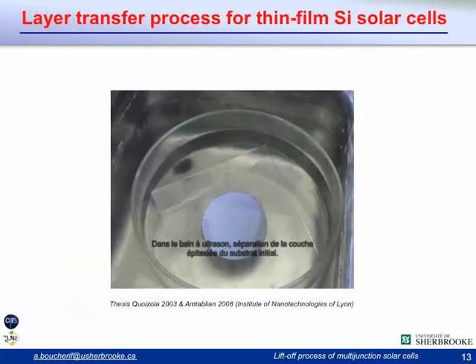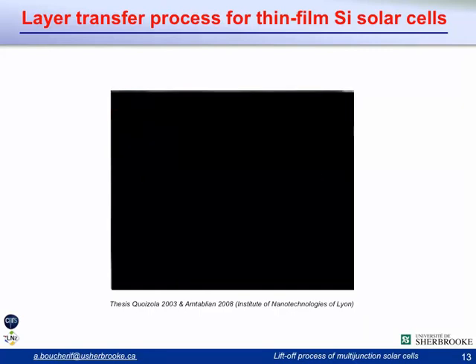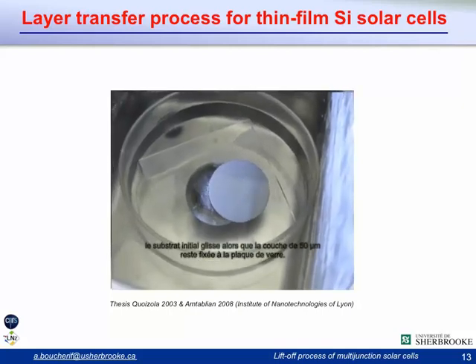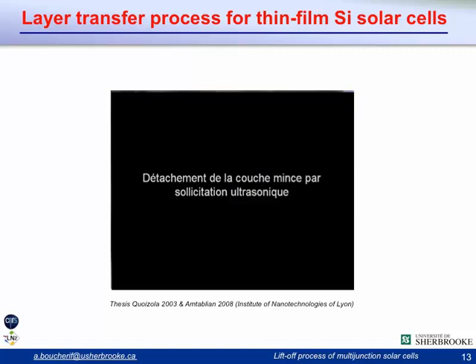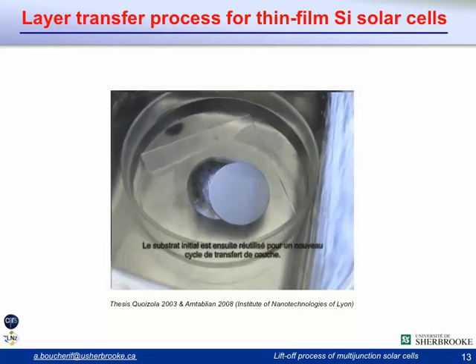A similar approach was already developed for silicon thin-film solar cells and was very successful, obtaining efficiencies very comparable to the same cell on bulk substrate. Here I'll show a short video demonstrating how, after this process, the film can be separated from its initial substrate. What happens is that you bond the layer to a glass substrate and by applying an ultrasonic bath, you break the porous silicon and the substrate separates on a full wafer scale.